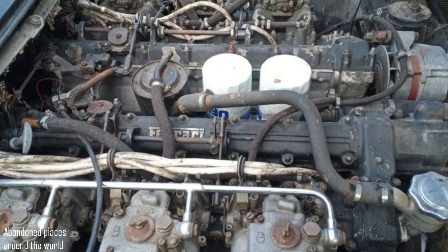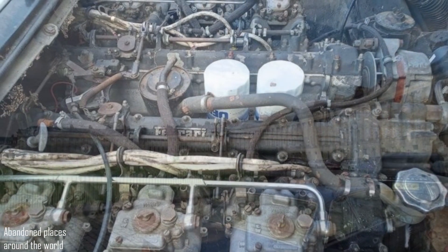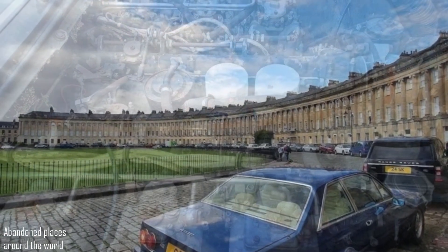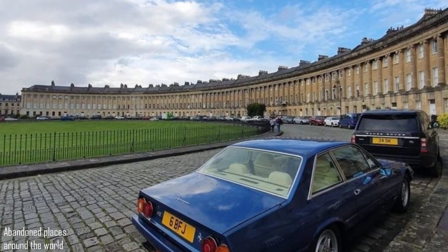How long do you think this once majestic car has been on the street? It is a shame to look at this, realizing that very little time will pass before hooligans or crooks start to strip the car, and then there will be nothing left to save.